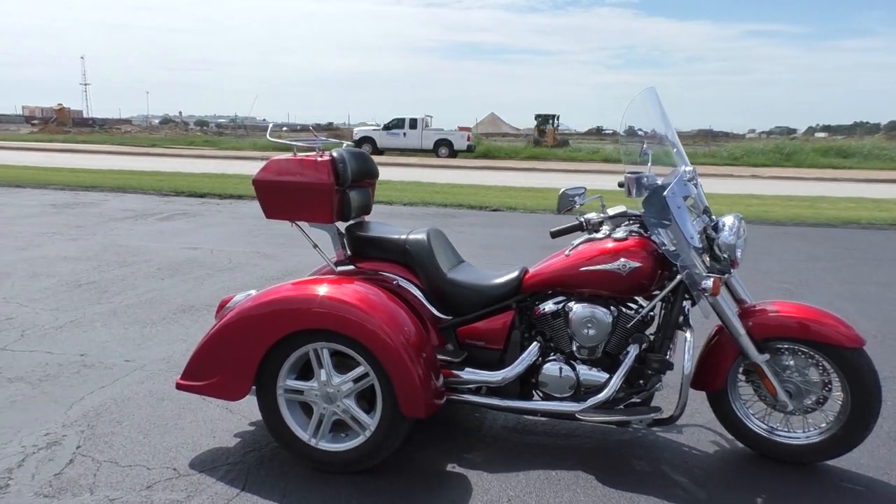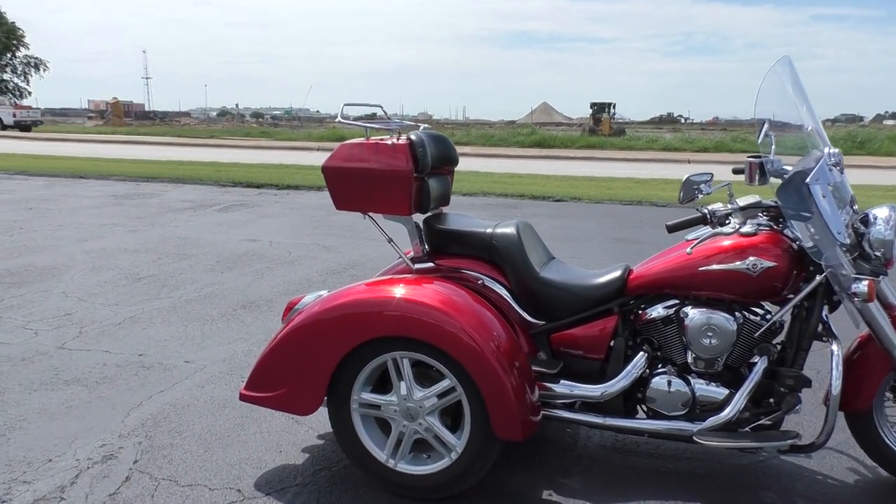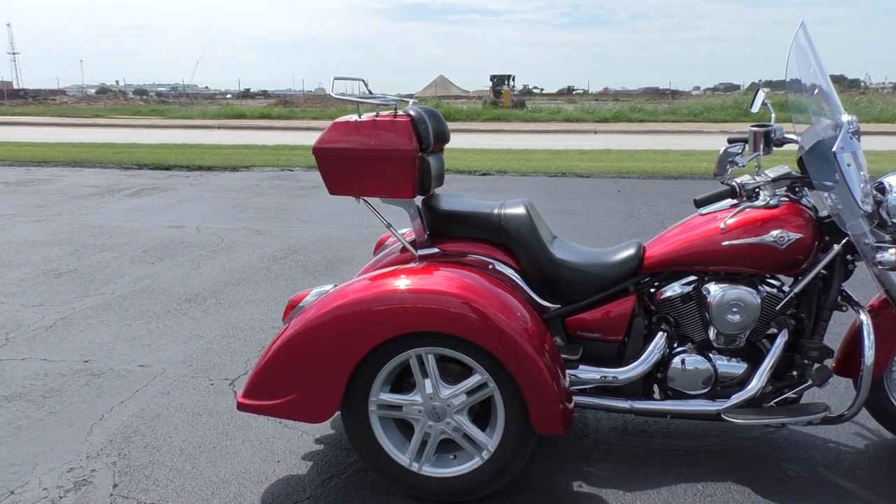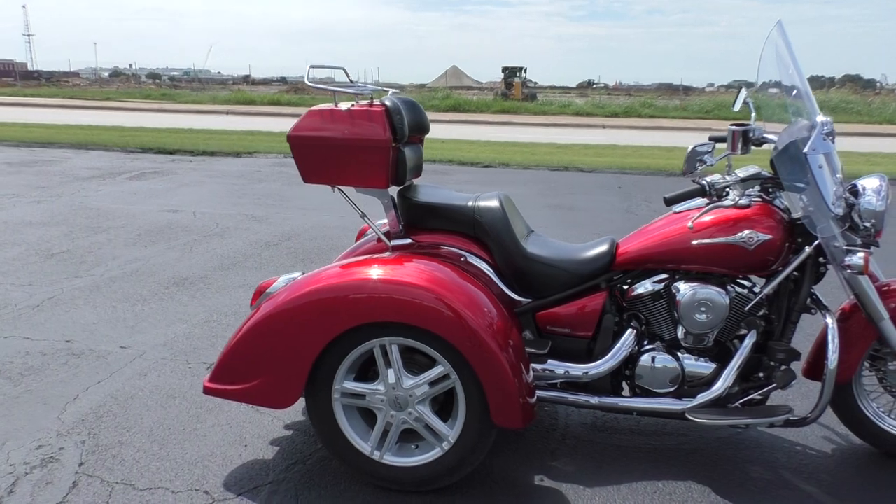As you can see, this one's got a trike kit on it made by Lehman Trikes. It's a good company — they do a professional job, no corners cut.